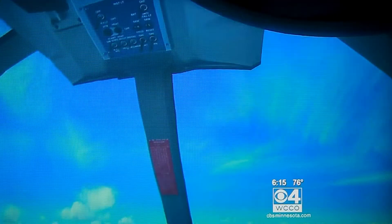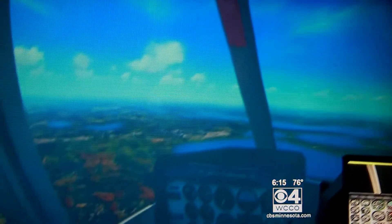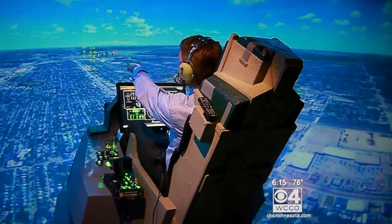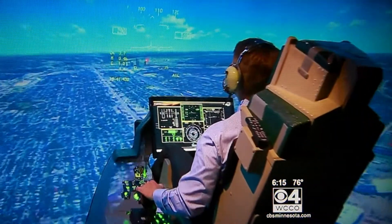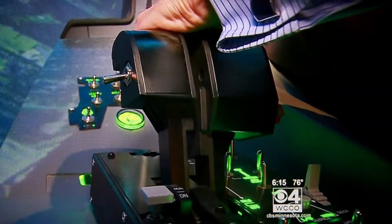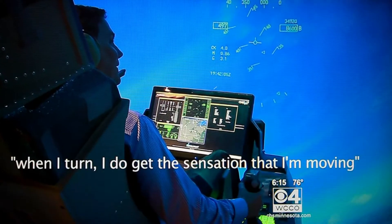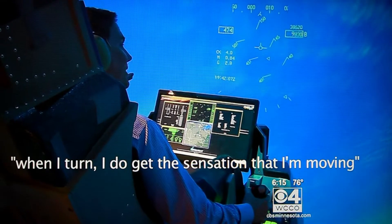It's not Google Earth, but the concept's the same — there's photos of terrain that are then mapped onto a simulator database. You have your choice of aircraft. We tried both a helicopter and an F-18. Downtown St. Paul, right there. You're the pilot, you're flying it, so you're in complete control of where you go, how high you are, how fast you're going. When I do turn, it does feel like I get the sensation that I'm moving.